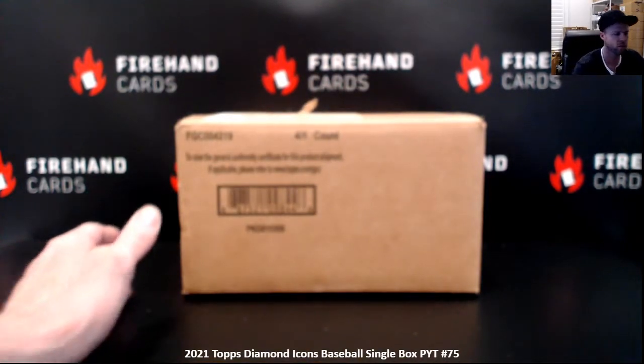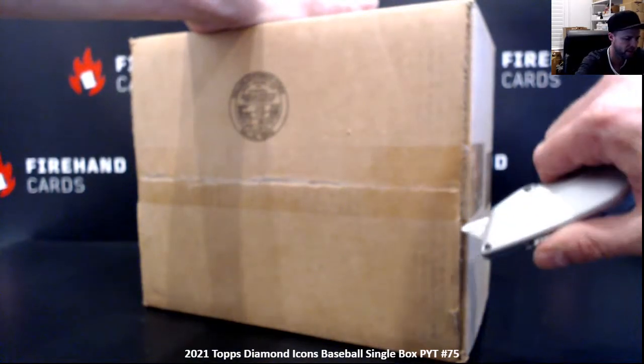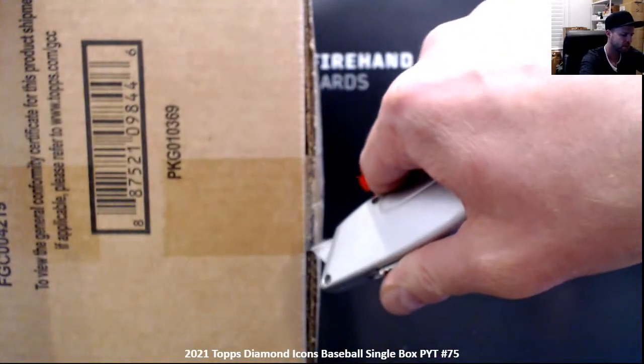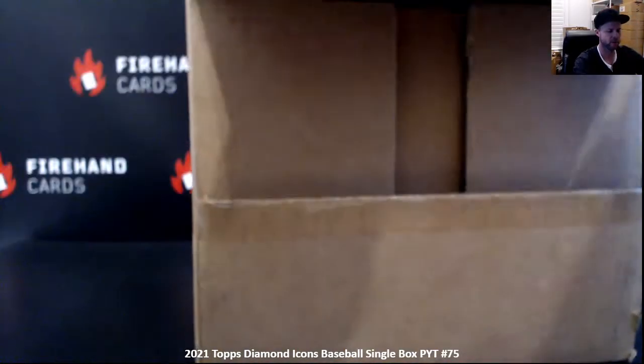Good luck everybody. 2021 Topps Diamond Icons Baseball single box PYT number 75. Starting with a brand new case here. Thanks again everybody for joining and good luck to ya.